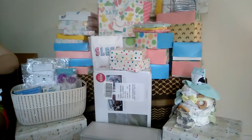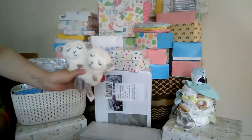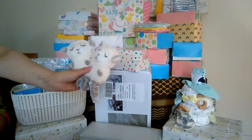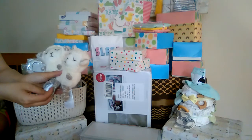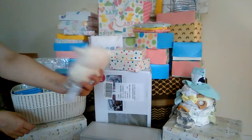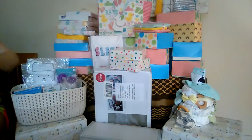Oh my goodness! I have two little lambs — they rattle, and they have sweet little knit footsies. These are super, super soft — just little sleeping lamb toys. Those are so cute, I love those!